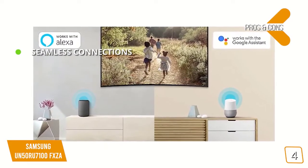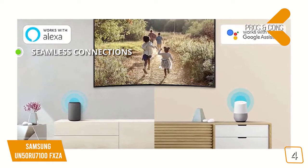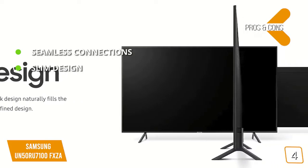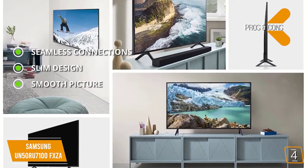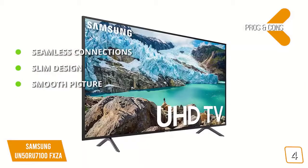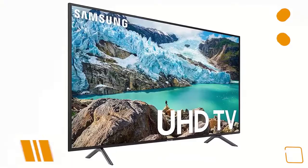The pros are seamless connections — the virtual dashboard allows you to seamlessly control your smart home devices with complete integration. Slim design at 10.3 x 44.3 x 28.7 inches, this TV has a very slim and sleek design that looks great. Smooth picture: the motion rate 120 gives you smooth action sequences in your favorite games, movies, and TV shows. And for the cons, the overall picture quality quickly degrades when this TV is viewed from an angle.